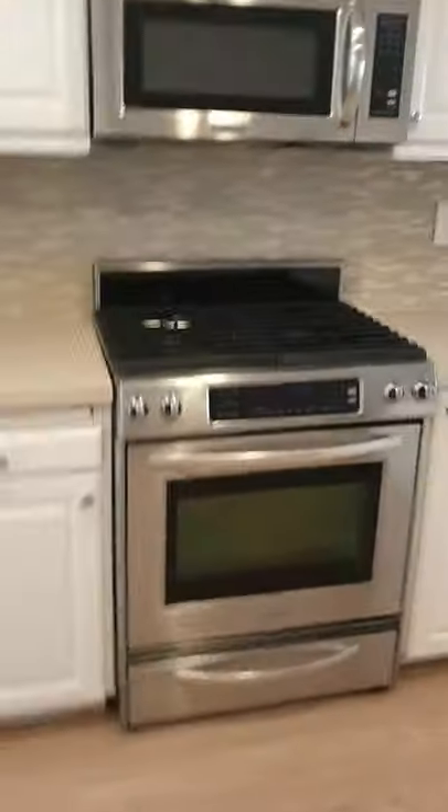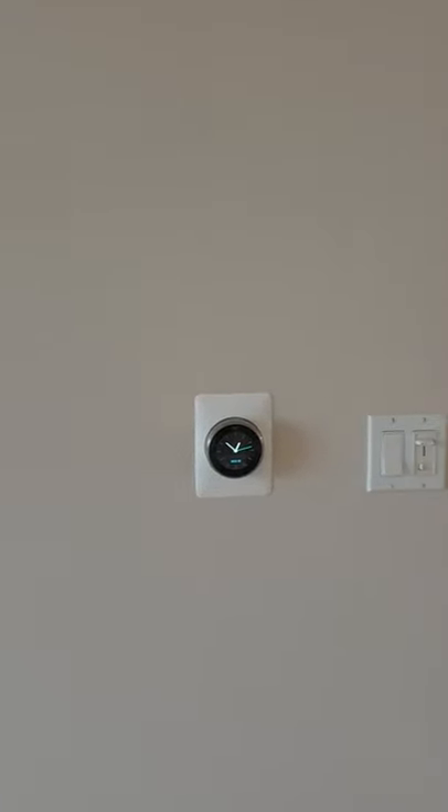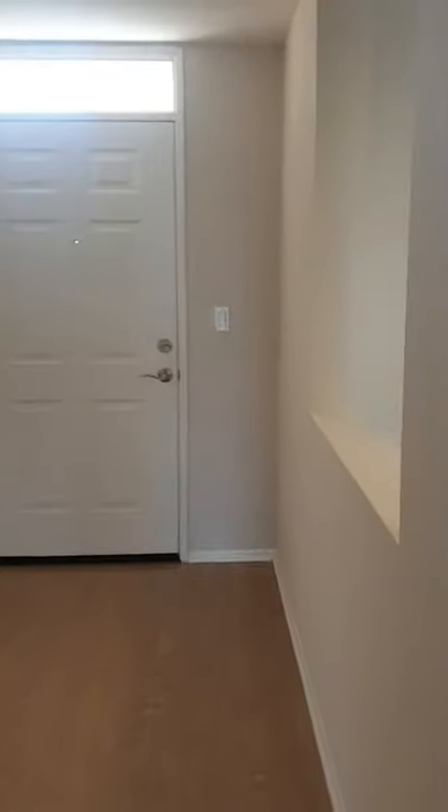Here's the kitchen: shaker-style cabinets, gas stove, microwave, dishwasher, and double sink. They've added some new features — notably the dishwasher overflow. Local code requires that the dishwasher can't drain directly into the sink without a security feature that prevents backflow when the drain is clogged. They also have a Nest thermostat, which is a nice feature. So this is your one bed, one bath with a den.